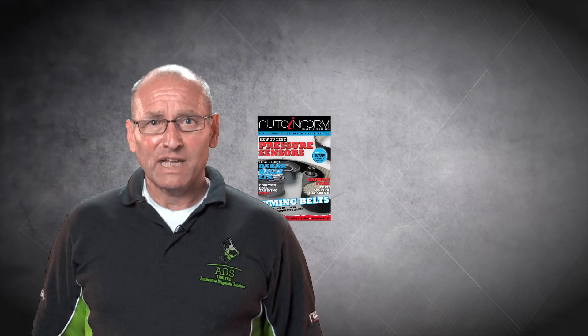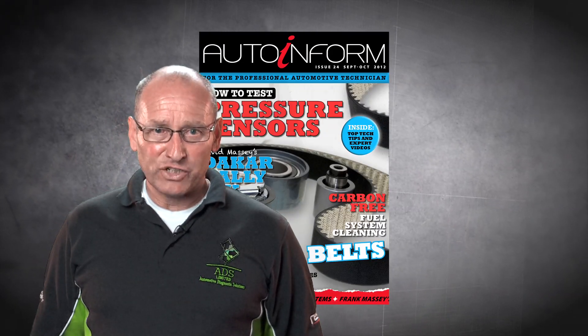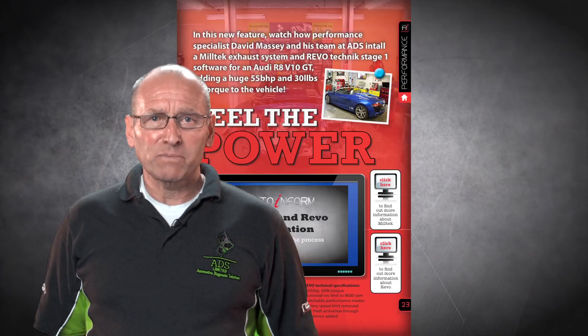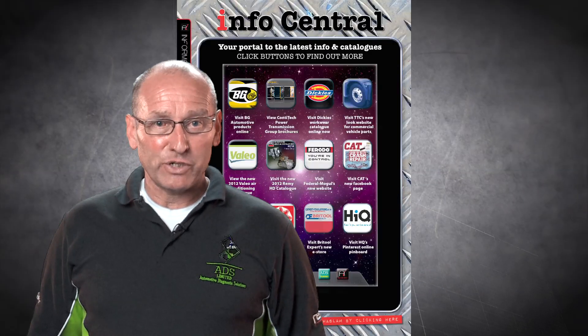My name is Frank Massey, Diagnostics Director of AutoInform online magazine for the Professional Automotive Technician. Welcome to issue 24, packed full of top technical tips and instructional videos which I hope you'll find very useful for the busy workshop.